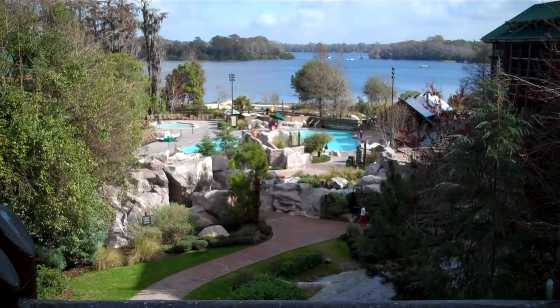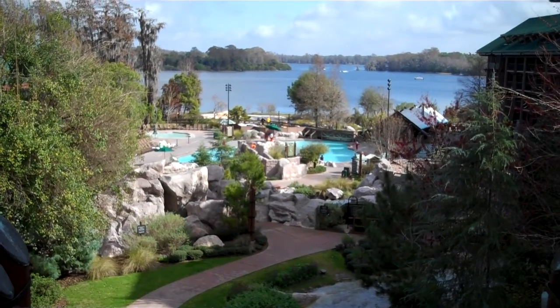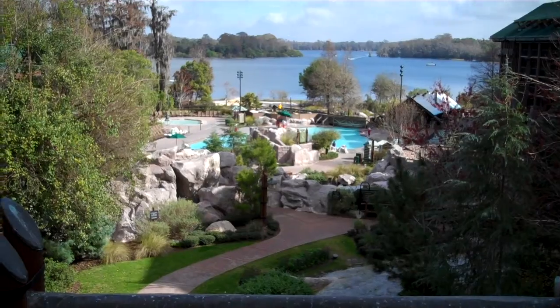Hi, this is Kimberly with Getaway Today, and I just wanted to give you a quick view of the grounds at Disney's Wilderness Lodge at the Walt Disney World Resort in Orlando.